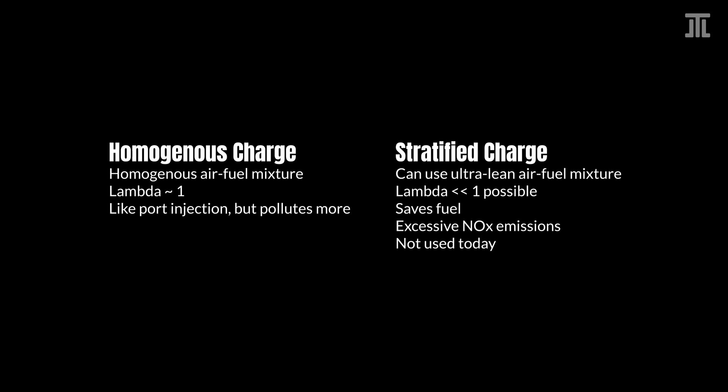Ironically, while GDI is marketed as being good for reducing CO2 emissions, it produces more particulates that are worse for climate warming. It is also worse for health. Without the stratified strategy, GDI does not save fuel either.